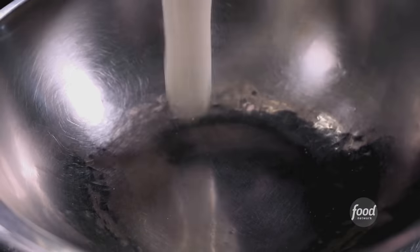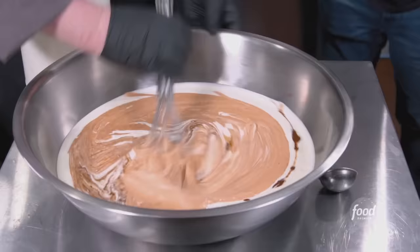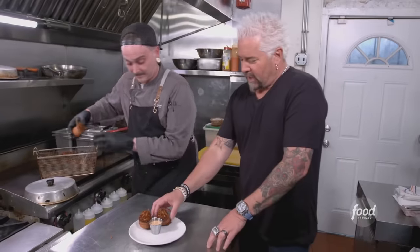Best answer I've ever heard. We start with our ranch dressing, chipotle peppers, Worcestershire — I like to call it 'woo-woo,' because not everybody knows how to say it or spell it. Plate it up. Boom, just like so.